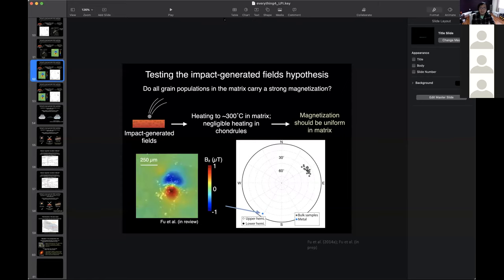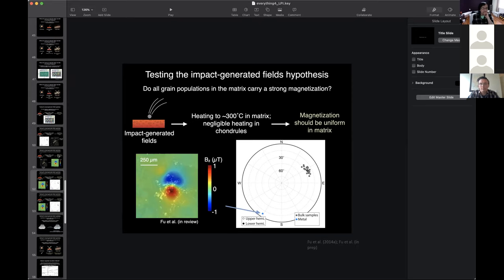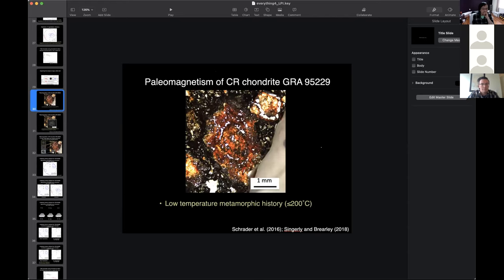Thank you very much. That was a great talk. Does anybody have any questions? Dr. Fu, this is Alan Treeman again. I was wondering about your results on the CR chondrite — I forget whether you said that was in sulfide or metal. I've looked at a couple of CR chondrites and the metal grains there are quite a bit larger than the little ones shown in Semarkona. Does the size of the metal grains have any bearing on the ability to retain magnetic fields?